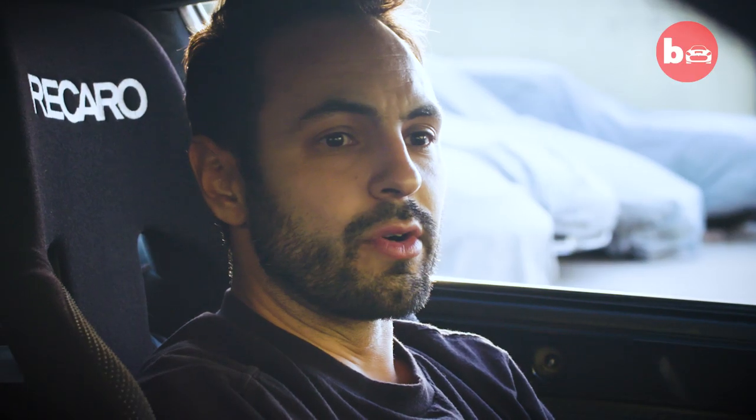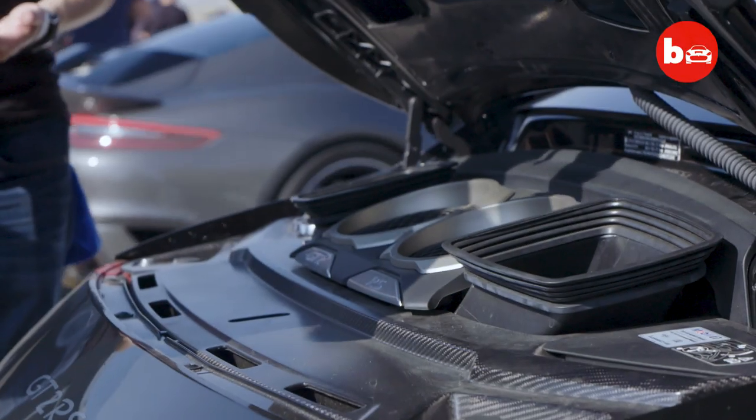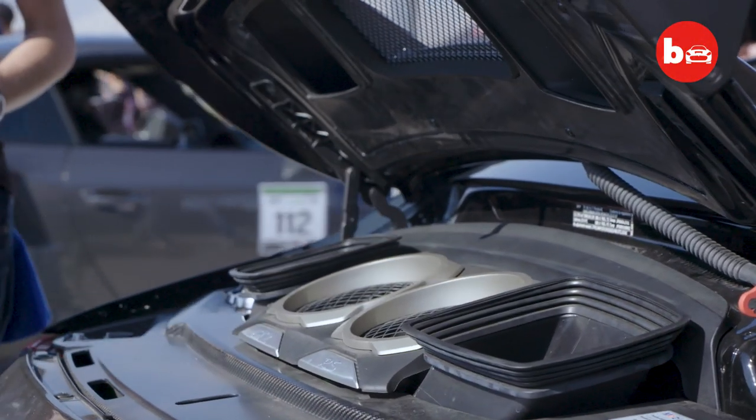The fastest we've gone in this car is 227 miles an hour. We did some quick math. It's geared to 242, and we can raise the rev limiter a little bit. Maybe with a long enough road, we could go 245.